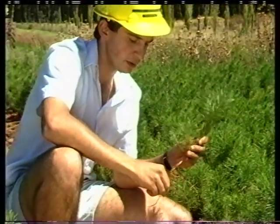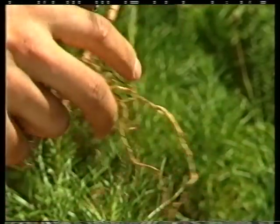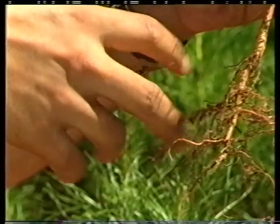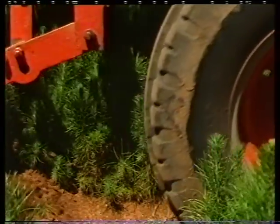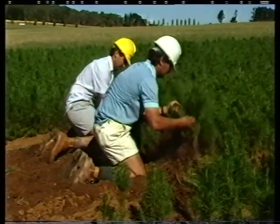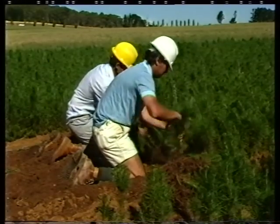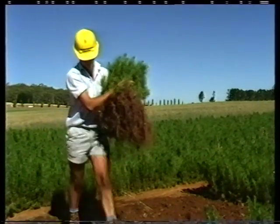The operation undertaken here is root wrenching. Root wrenching is carried out to cut off the taproot at about 10 or 12 centimetres below the surface of the soil. This promotes a more vigorous growth of the lateral roots and helps to produce a hardier seedling. Root wrenching is then carried out again in about June or July, just prior to the lifting of the seedlings. It helps loosen the soil and enables us to pull the seedlings out of the ground. They are then taken to the sorting shed and sorted and packed for transplanting out into the field.